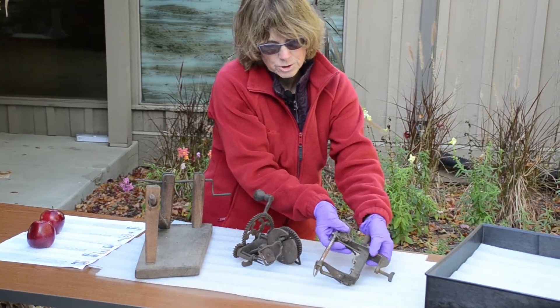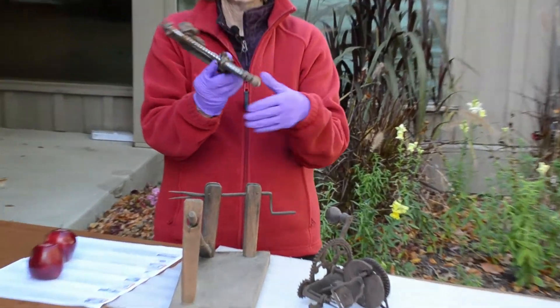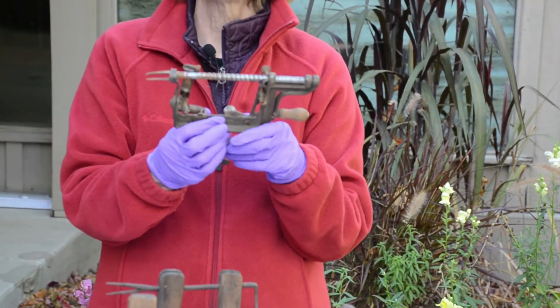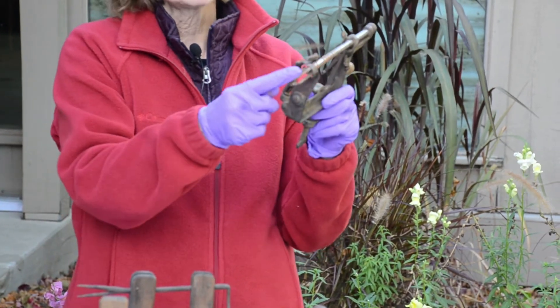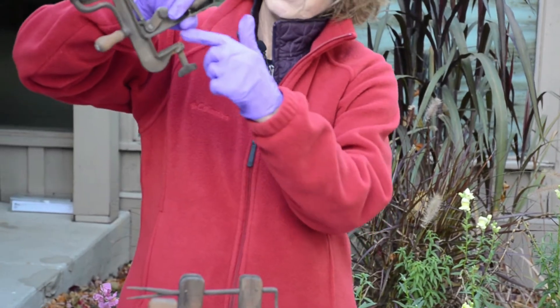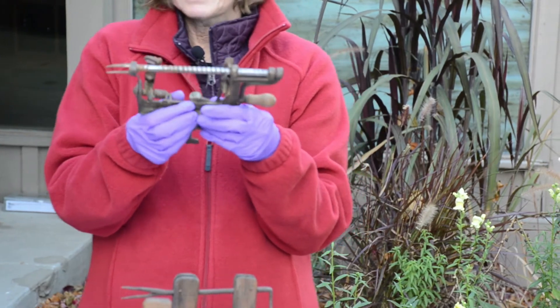The third one I have to show you was patented in 1881. If you have an apple peeler today, it looks very similar to this one. It has this kind of pole for the apple, the three prongs, the handle, and the little screw where you can put it onto the table. So this was from 1881.